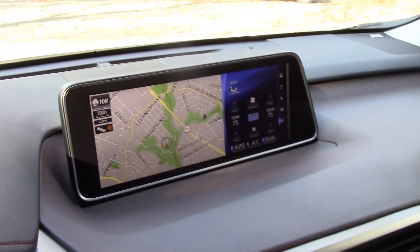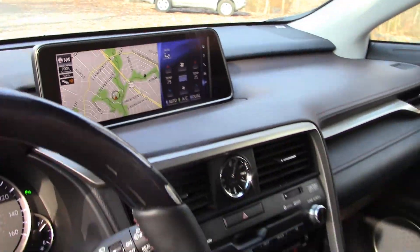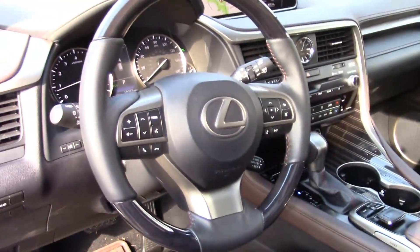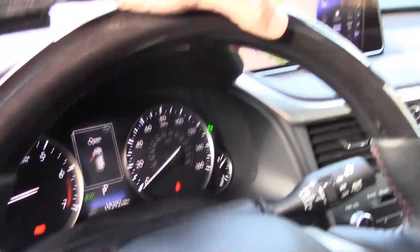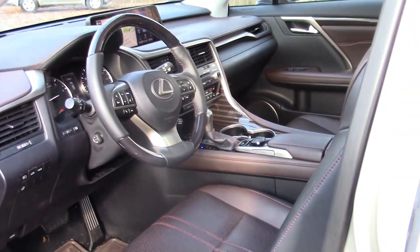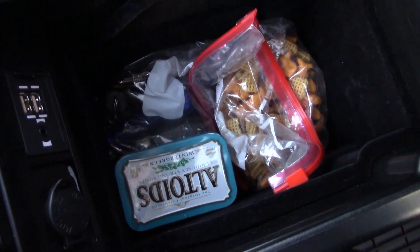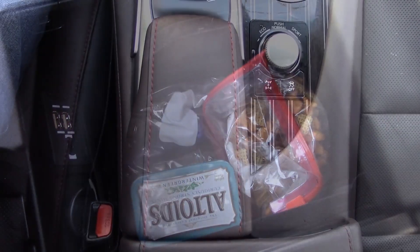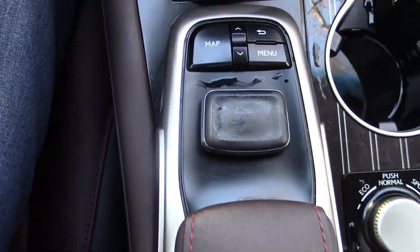And of course, the very large infotainment screen, which is optional — huge, in fact, and looks great. Familiar Lexus steering wheel with nice wood accents, wood all the way across. I think it's just a really nice, luxurious look. Of course, it's all very functional too. You've got an armrest with storage inside, USB inputs and a charger. Here's the palm rest for your mouse controls.